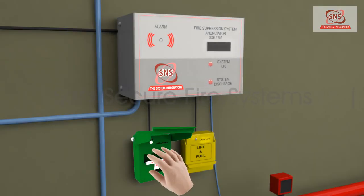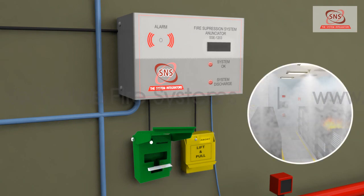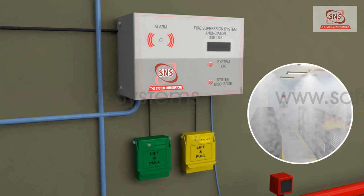Activation of the manual release switch on the gas release panel will lead to all the above actions being carried out instantly, without any delay.